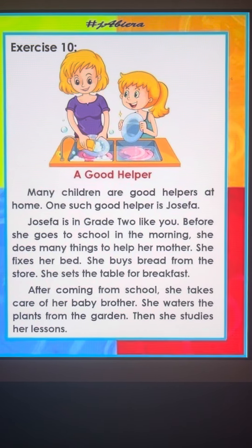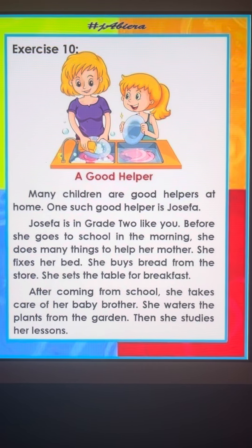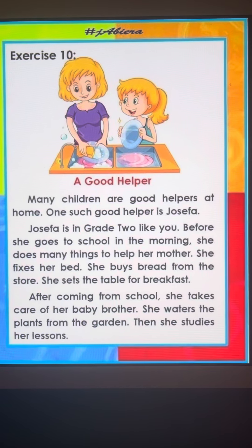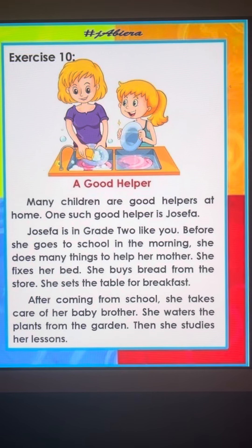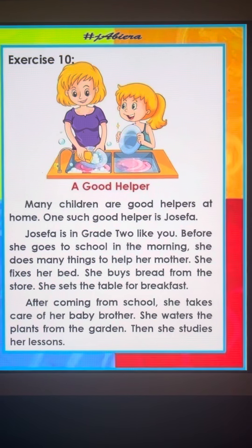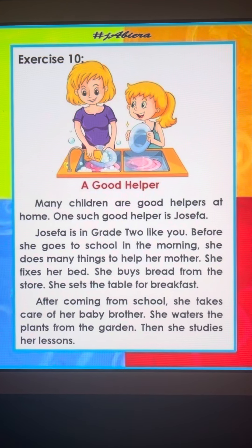She fixes her bed. ترتب سريرها. She buys bread from the store. تشتري الخبز من الدكان. She sets the table for breakfast. هي تعد الطاولة للإفطار.